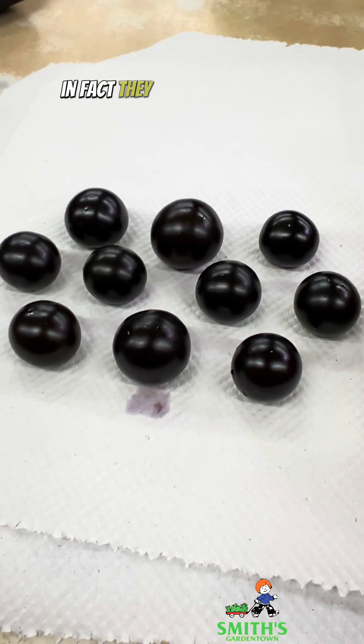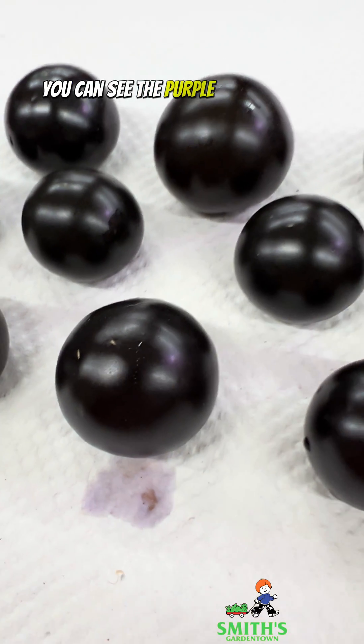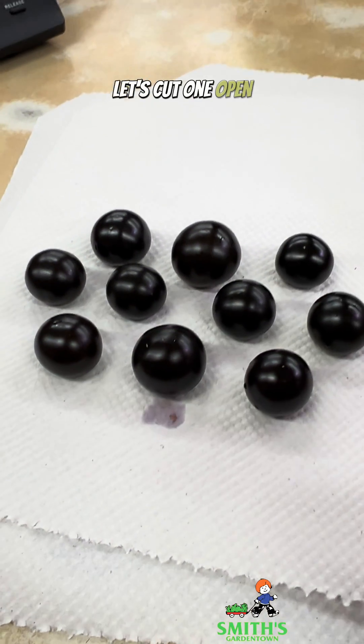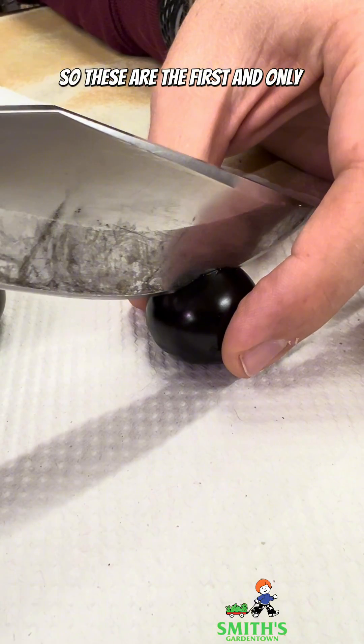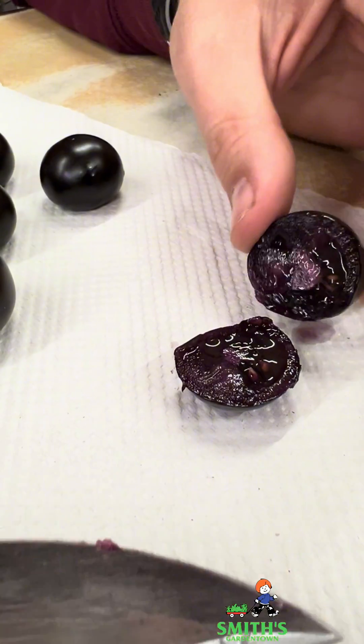They are really purple. In fact, they almost look black, but when you get that light reflecting on them, you can see the purple pigmentation. Let's cut one open. So these are the first and only purple-fleshed tomato. Look at this.